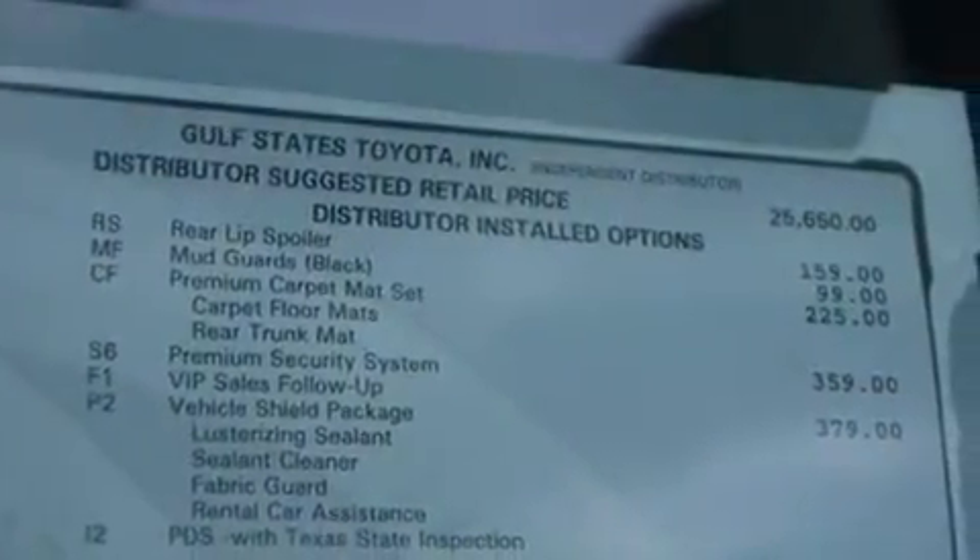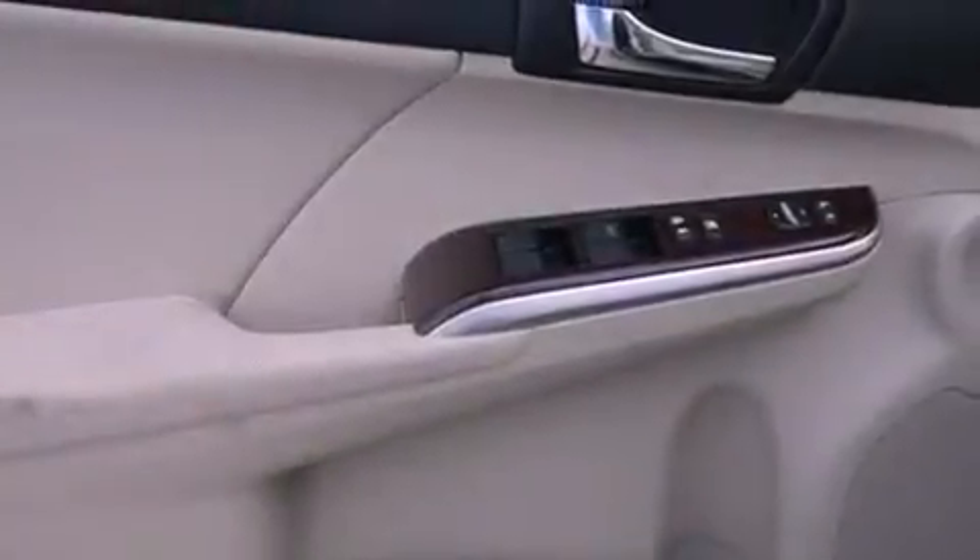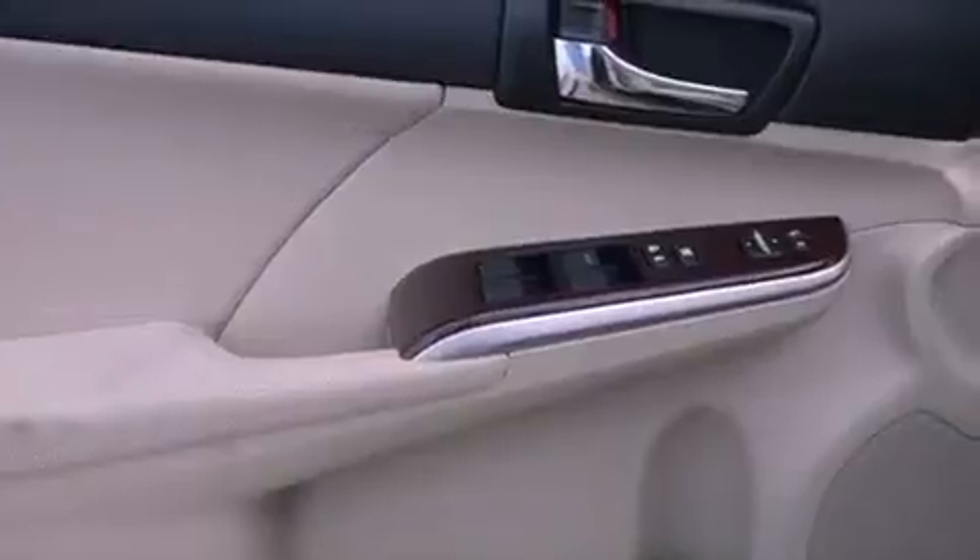A power driver's seat, cruise control, heated side view mirrors, a CD player, a leather-wrapped steering wheel, and performance tires.